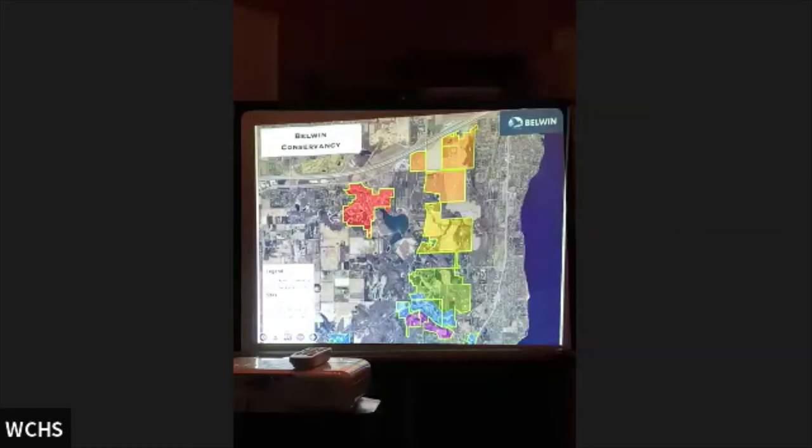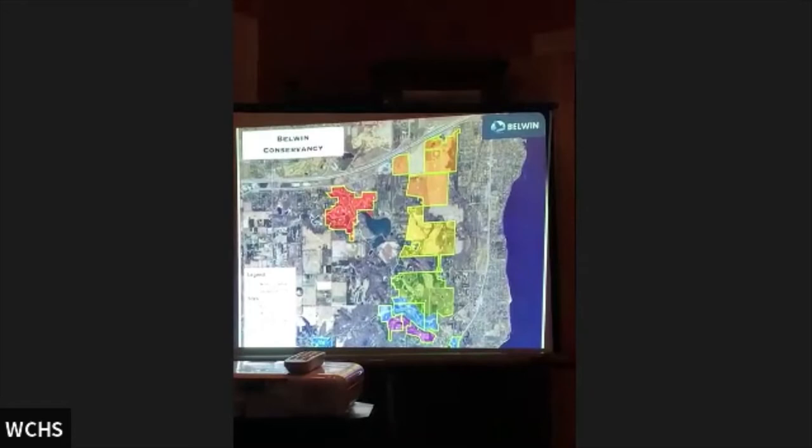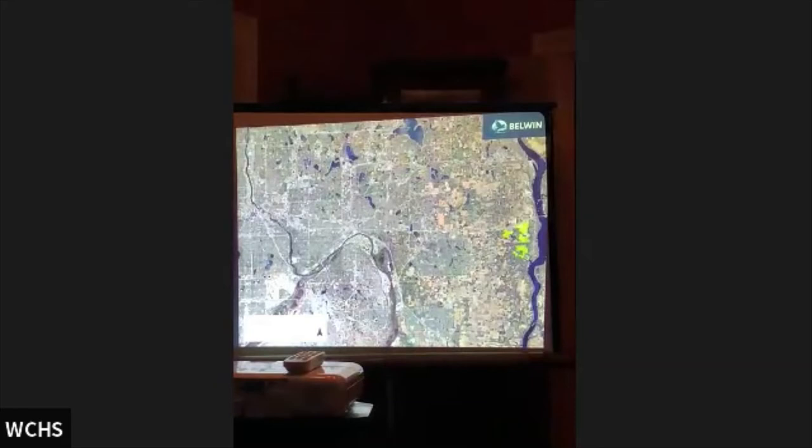Bellwin owns roughly 1,500 acres across seven different parcels, all very different habitat types. Our work in each of these parcels is to bring back as close as we can the native habitats that were here prior to European settlement. The land holdings are very close to the metropolitan area, between two major rivers — the Mississippi on the left and the St. Croix on the right — making us a really important area for migratory bird species.